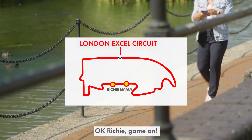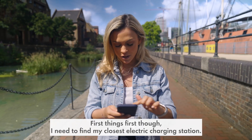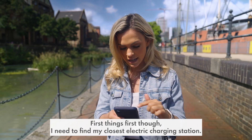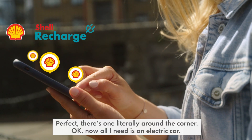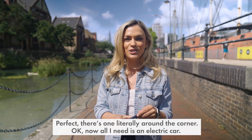OK, Richie. Game on. I know exactly what I'm going to be doing today. First things first, I need to find my closest electric charging station. There's one literally around the corner. Now all I need is an electric car.